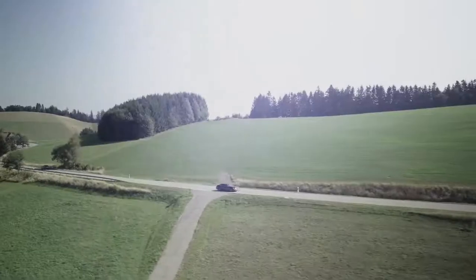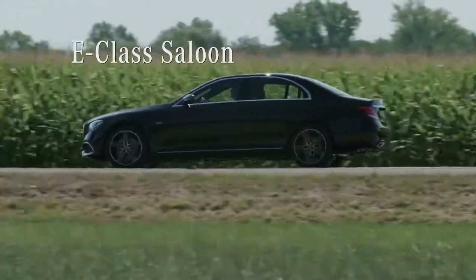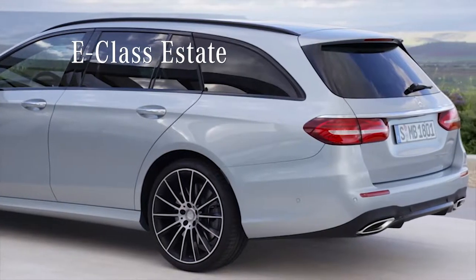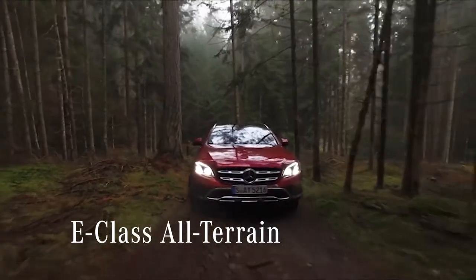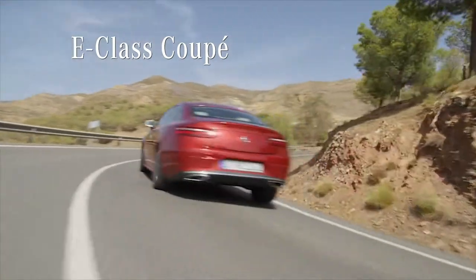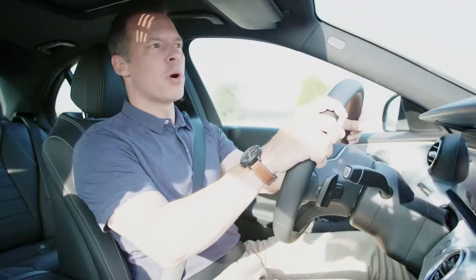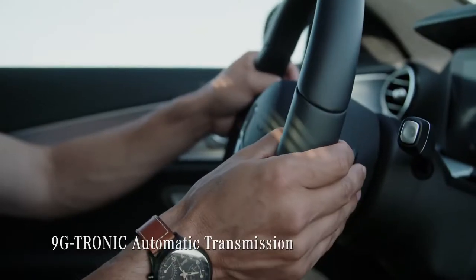Mercedes offers different body variants for the new E-Class besides the saloon model I'm driving now. For example, the spacious estate model which carries the whole family, and the all-terrain model for a great outdoor experience. In the two-door segment you can choose between the even more sporty coupe and the convertible. All four models and all engines come with the 9G-Tronic automatic transmission as standard.